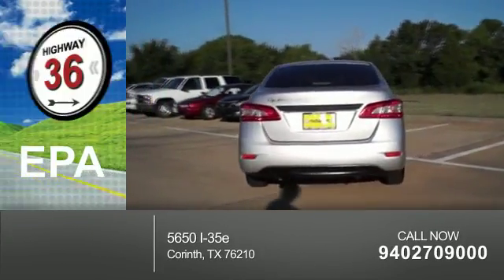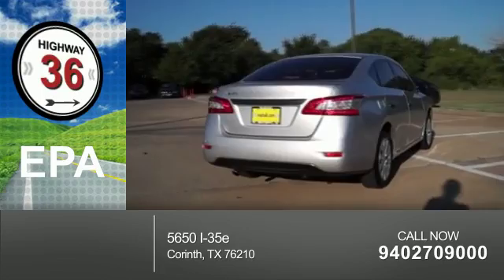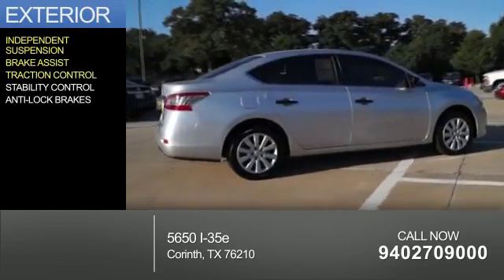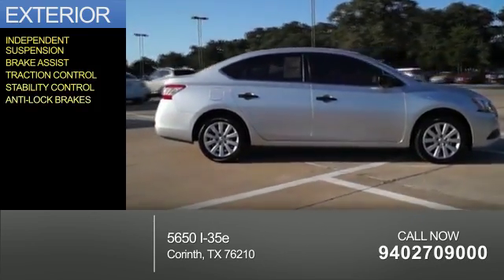Great fuel efficiency — saves you money by requiring fewer trips to the gas station. The features include independent suspension, brake assist, traction control, stability control, and anti-lock brakes.